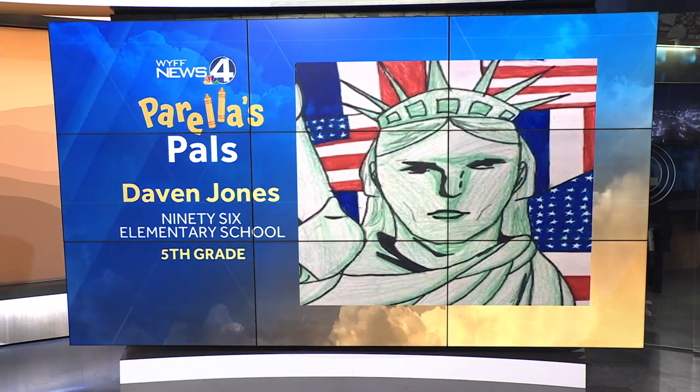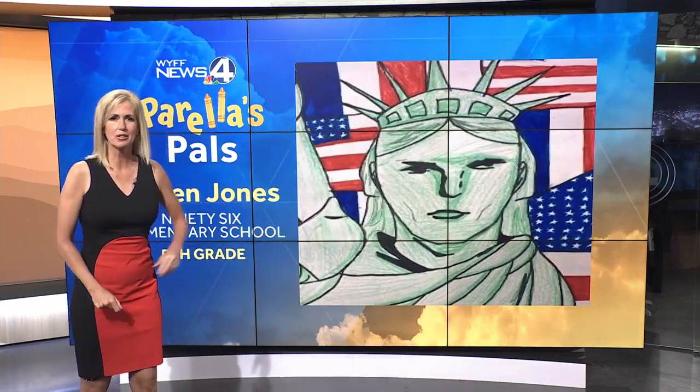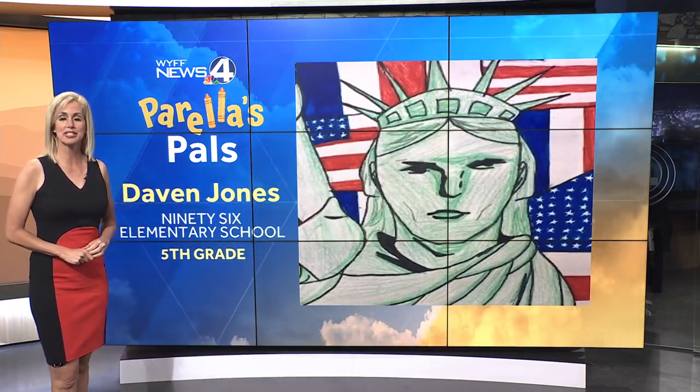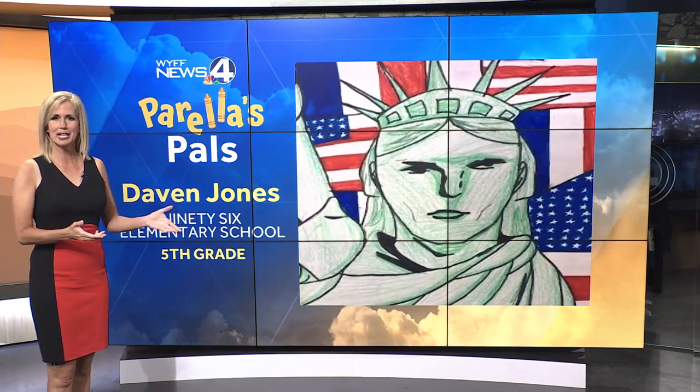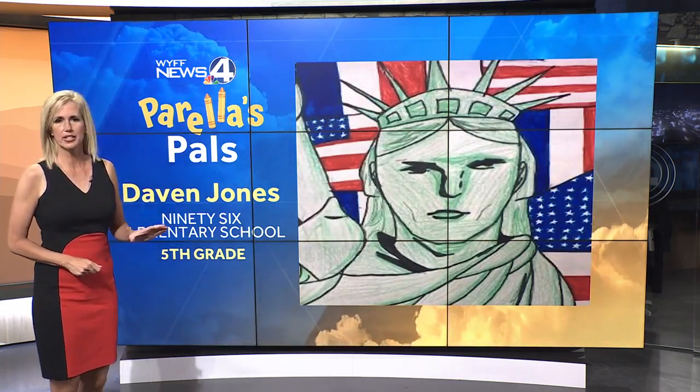96 Elementary School — are you kidding me? Fifth grade. Look at the expression, the colors on this. Just absolutely incredible. So very well done, and how timely. We've got early voting opening up in South Carolina today, so perfect timing.